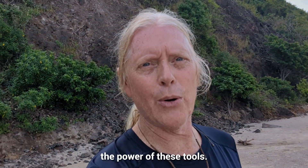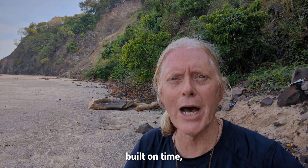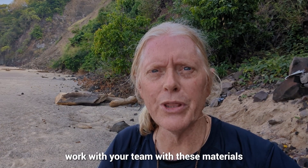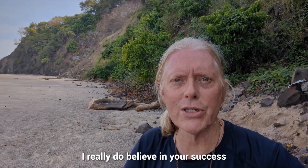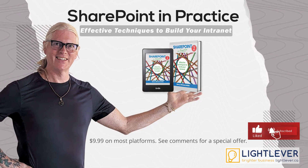We've seen over and over again the power of these tools, and I hope you will see it as well. I truly believe in the power of this book to get your intranet built on time, on budget, and with your entire team cheering for you in the end. Please download it, share it, work with your team using these materials, and reach out any time — I'm thrilled to help. Contact me at gerry@lightlever.ca. It's $9.99 on most platforms — see the comments for a special offer.